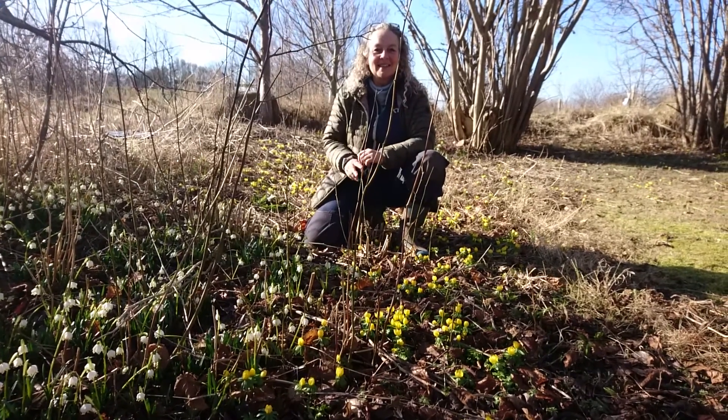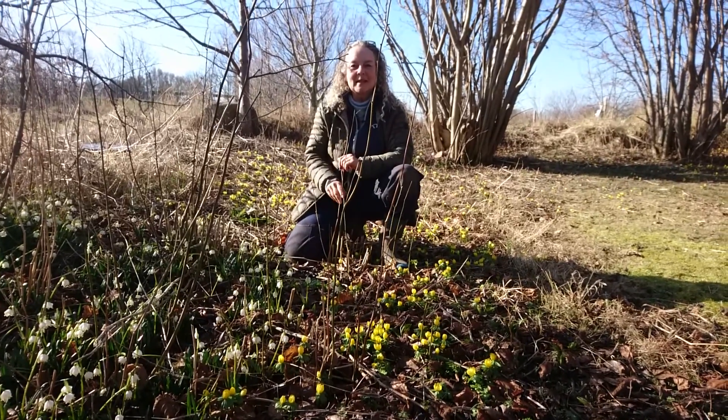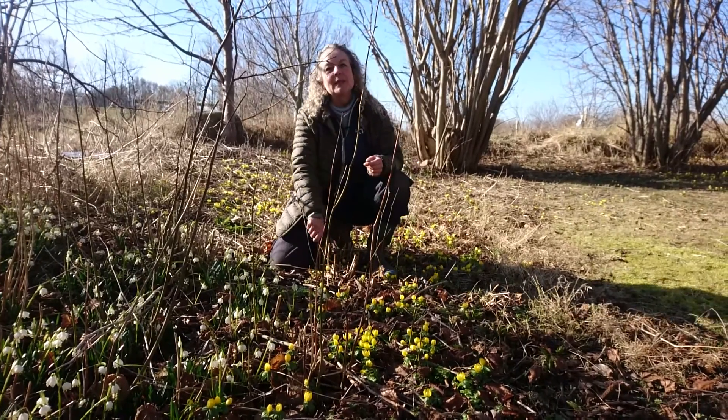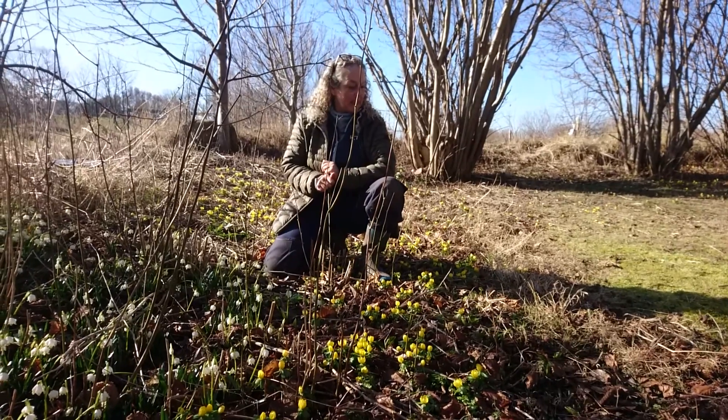Hey guys, welcome back to the garden. It's finally spring. It's been a long winter and we've had a lot of frost all through February, so I haven't really been able to make too many videos, but now spring is really here.